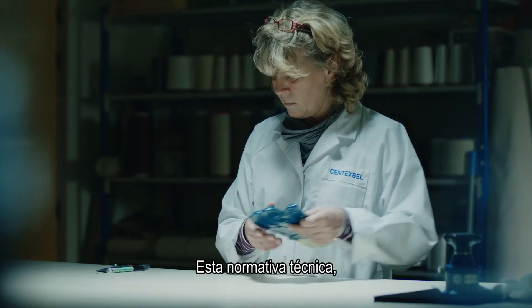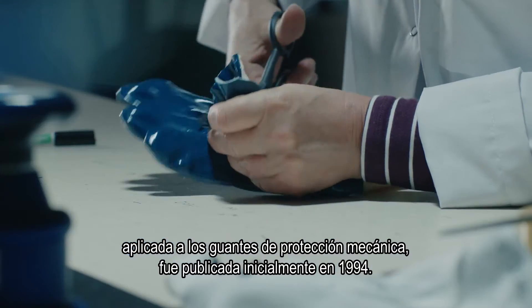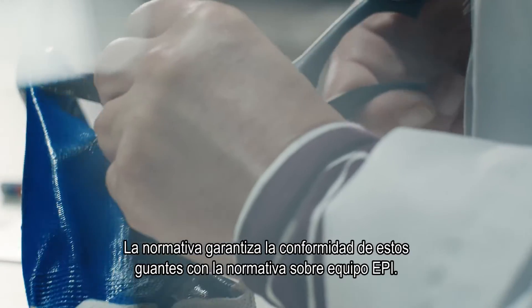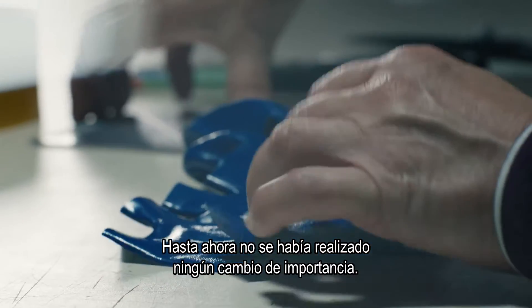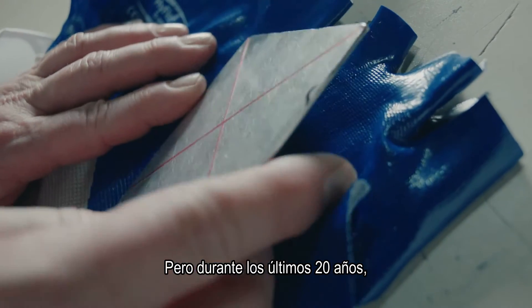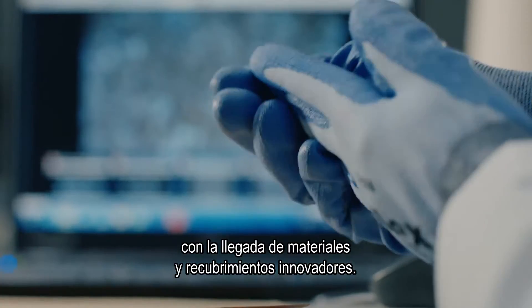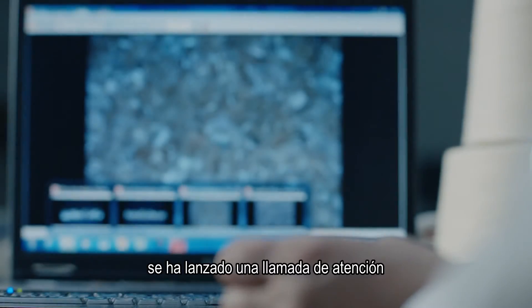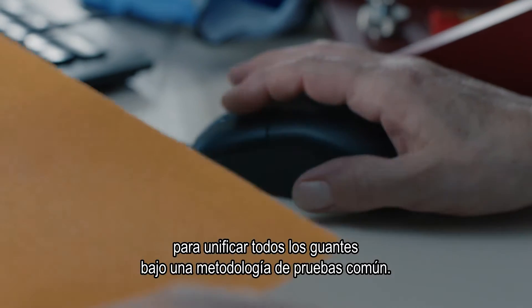This technical standard for mechanical protective gloves was published for the first time in 1994. It ensures these gloves conform to the PPE legislation. Until today, no significant change has been made. However, during these last 20 years, gloves have gone through a serious evolution with new innovations in materials and coatings. The standard needed clarification in the market and there was a call to action to unify all gloves to a common testing methodology.